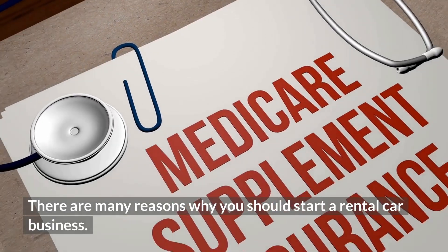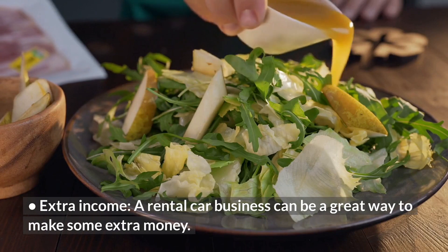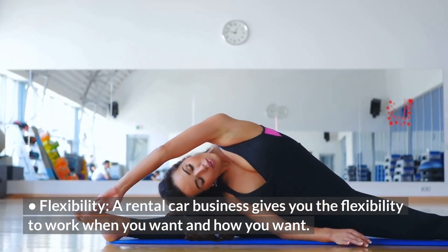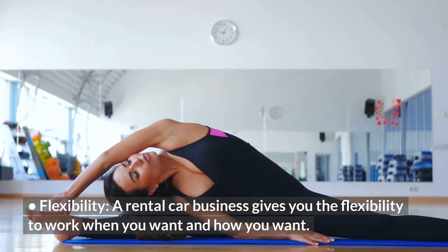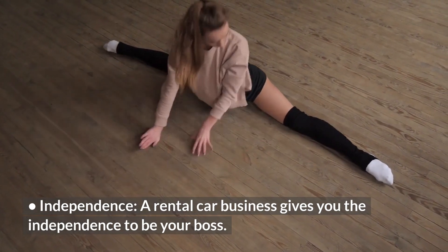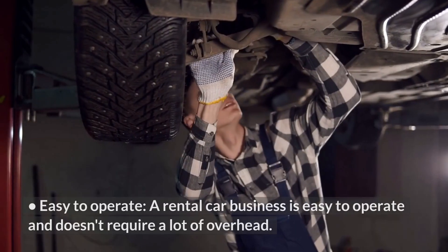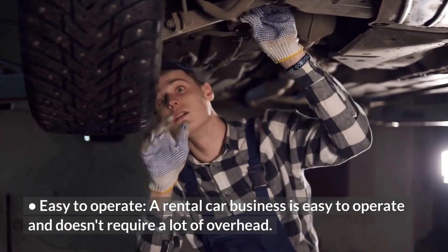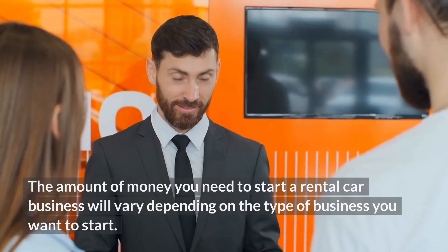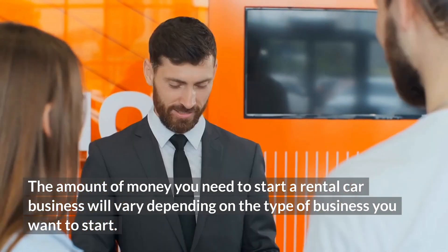There are many reasons why you should start a rental car business. Some of the reasons include: Extra Income — a rental car business can be a great way to make some extra money. Flexibility — it gives you the flexibility to work when you want and how you want. Independence — it gives you the independence to be your own boss. Low Startup Costs — the startup costs are relatively low. Easy to Operate — it doesn't require a lot of overhead.